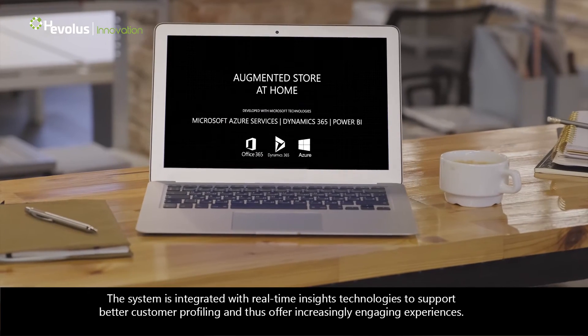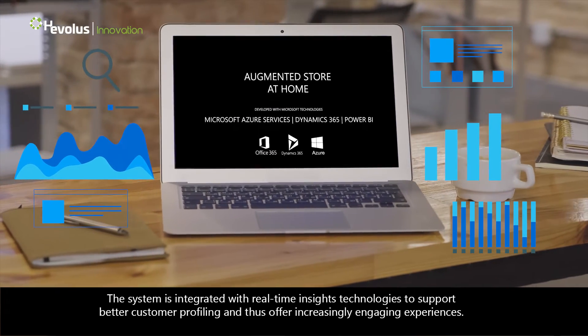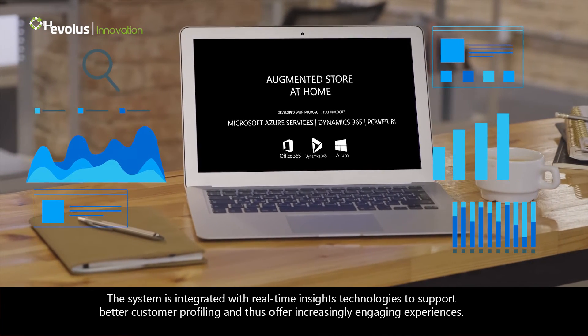The system is integrated with real-time insights technologies to support better customer profiling and thus offer increasingly engaging experiences. Ready for every retail industry.